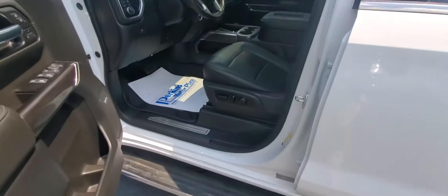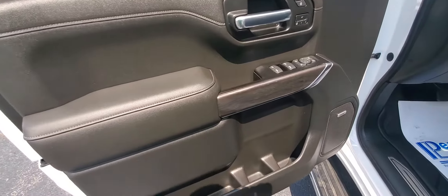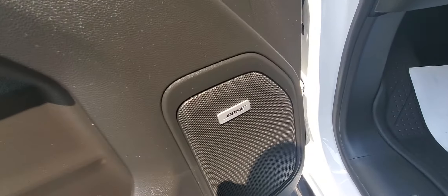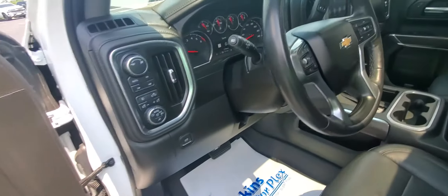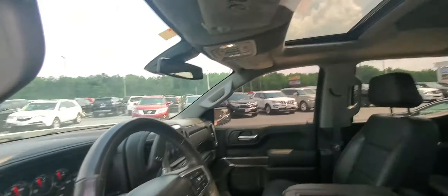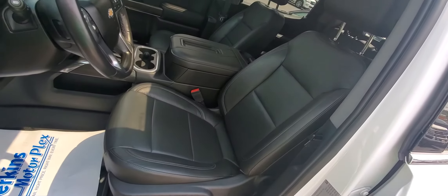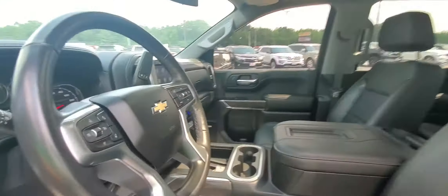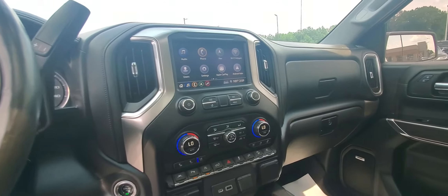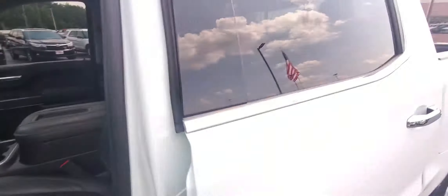Let's check out the inside of this nice ride. Look at those power fold steps coming out, tinted windows, super clean, Bose audio, 70,000 miles — look at that sunroof, beautiful headliner in this truck, leather is in exceptional condition, Apple Android CarPlay — all the features you want on the inside of a completely loaded truck like this one.